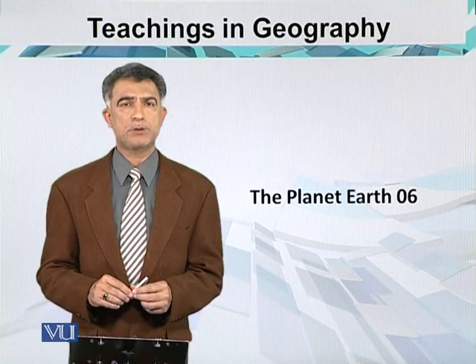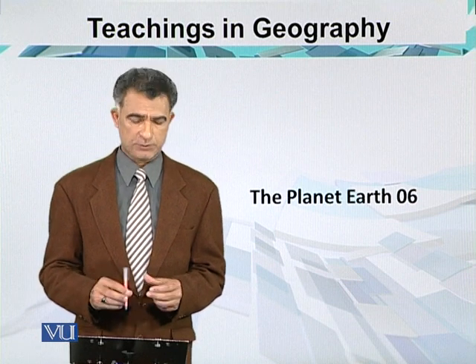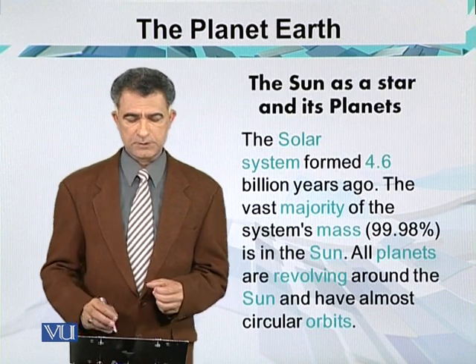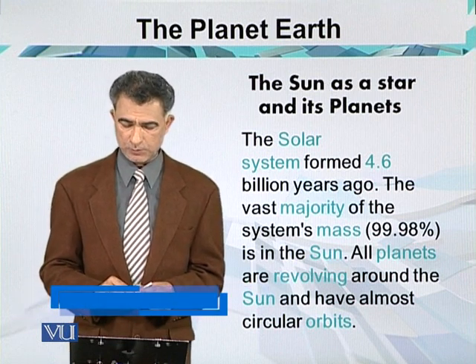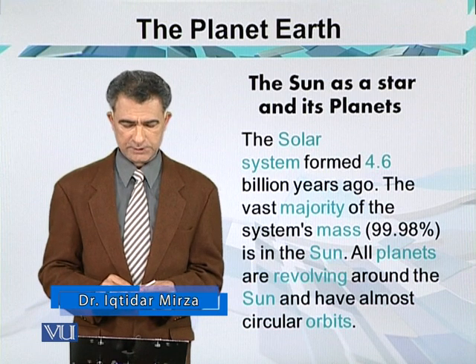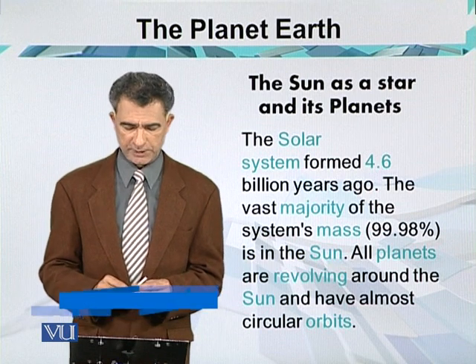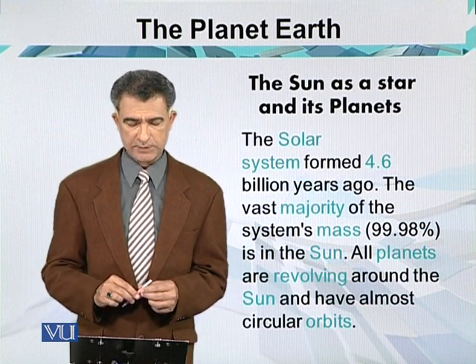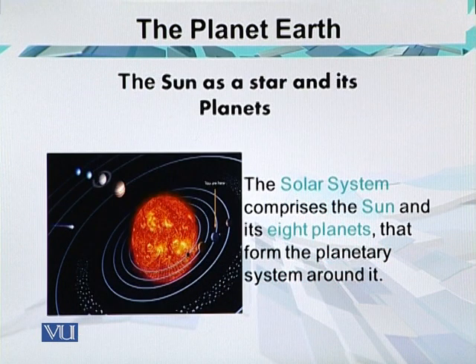The sun is the major component of the solar system. It gives us energy in the form of light and heat. The solar system formed about 4.6 billion years ago. The vast majority of the system's mass, which is actually 99.98%, is in the sun. All planets are revolving around the sun and have almost circular paths. The solar system comprises the sun and its 8 planets that form the planetary system orbiting around the sun.